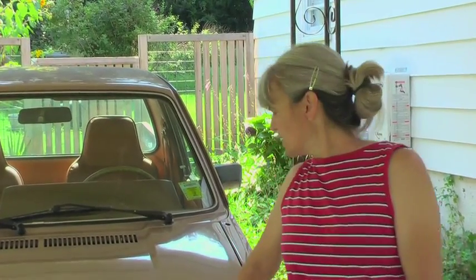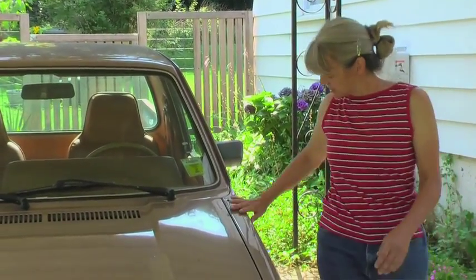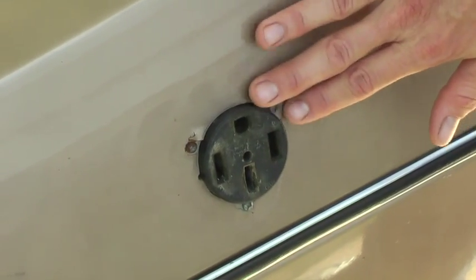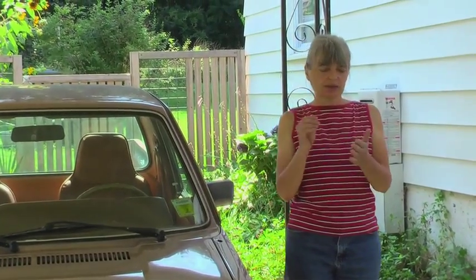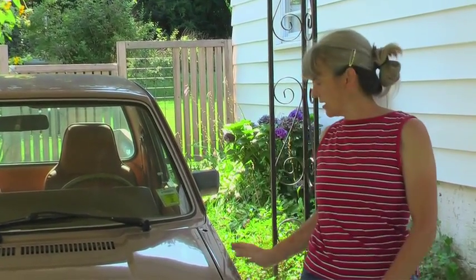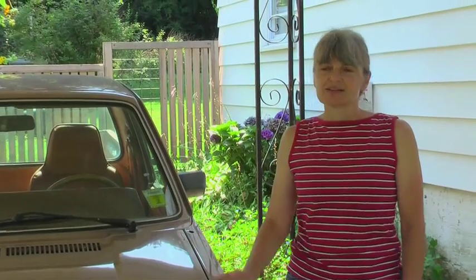Right now I just drive it for short trips. One reason it was really inexpensive is that it has an unusual charging system, so I do not have a plug that'll go into a normal outlet — I have a dryer-type plug. Until I get that charger changed, I really need to stay a little closer to home than I'd like, but hopefully that'll change soon.